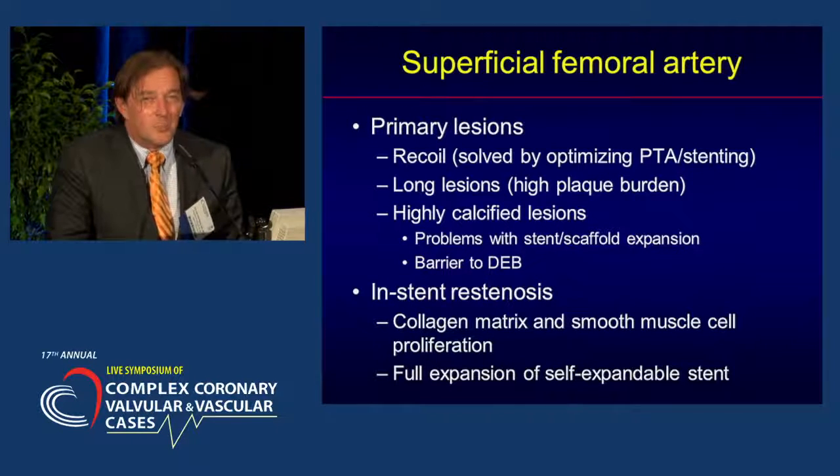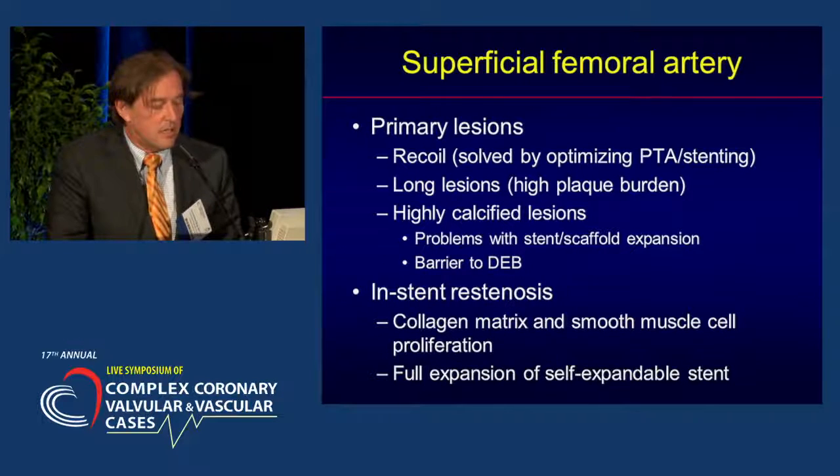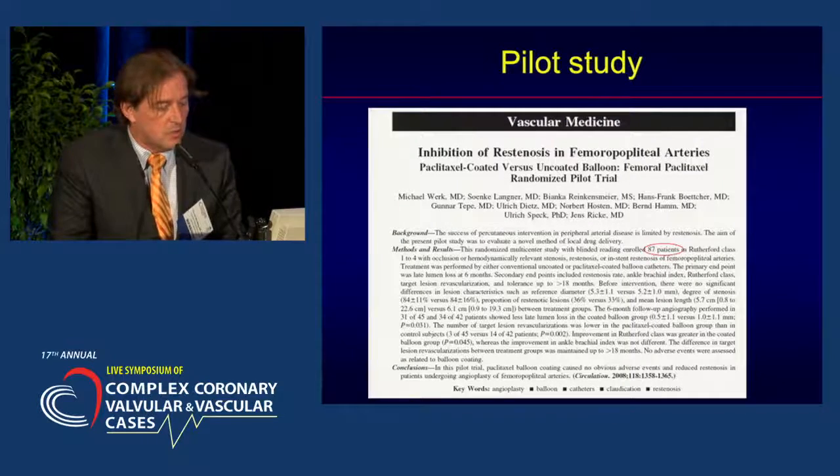In-stent restenosis is a completely different problem. We are dealing with a collagen matrix and smooth muscle cell proliferation inside an already fully expanded self-expandable stent, and this requires a different kind of treatment.